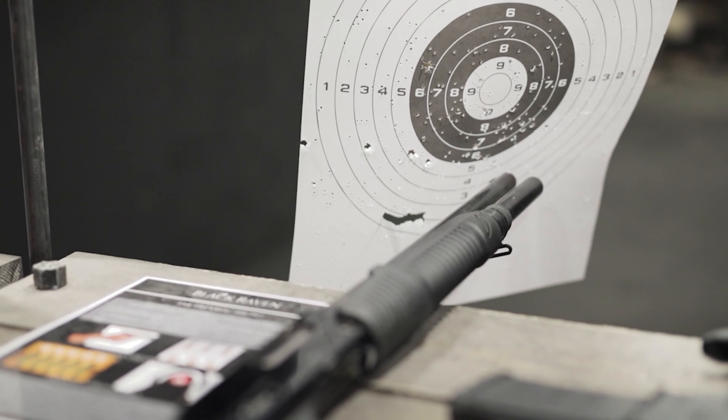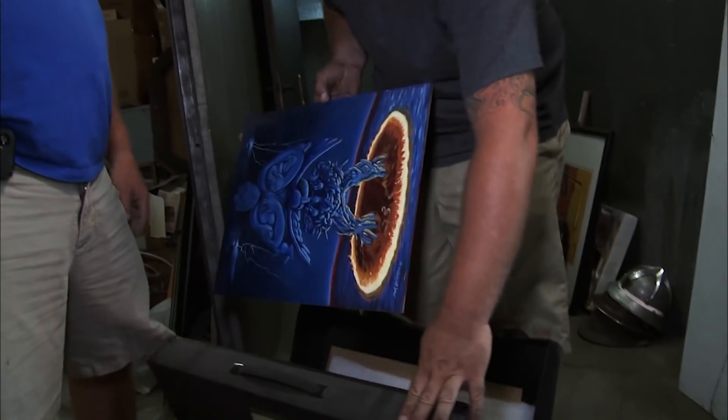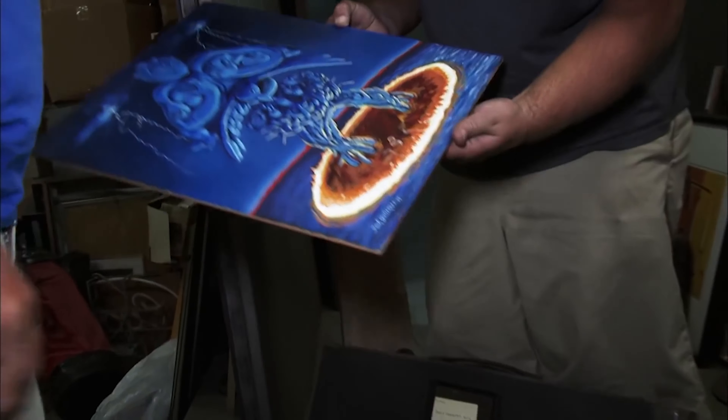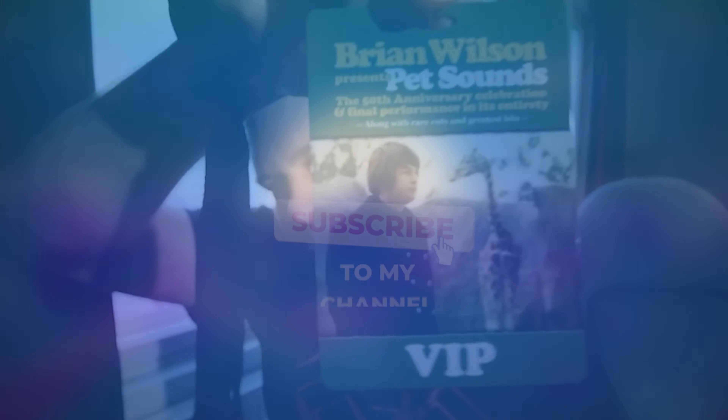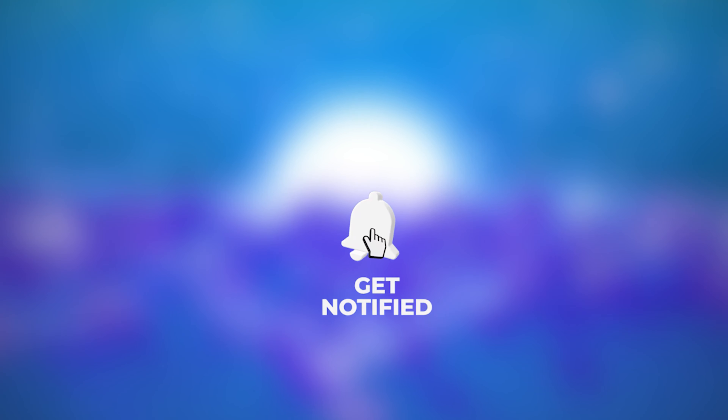Well, there we have it — the 10 luckiest storage unit finds of all time. Have you participated in a storage auction before? And if not, would you give it a shot now? Leave a like and let us know in the comment section below. And as always, thanks for watching and I will see you in the next video.